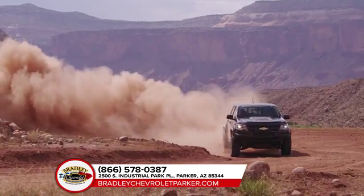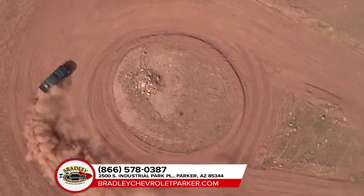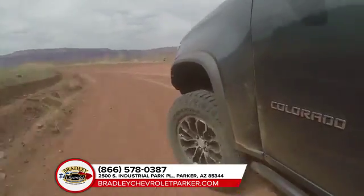You want it all, and the Chevrolet Colorado delivers. Choose from three capable engines, like the 3.6-liter V6 with best-in-class horsepower, or the GM-exclusive Duramax 2.8-liter turbo-diesel engine.